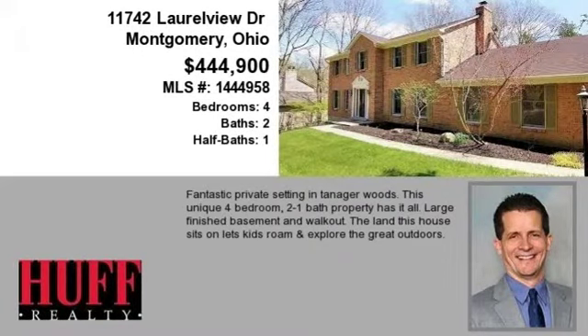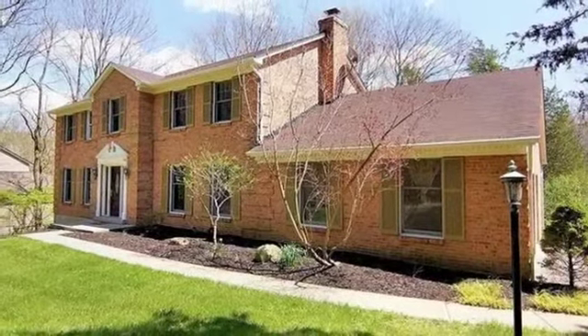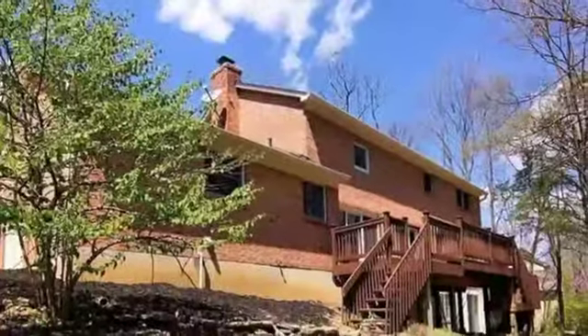This property is a four-bedroom, two full baths, and one-half bath home. This property is listed for $444,900.